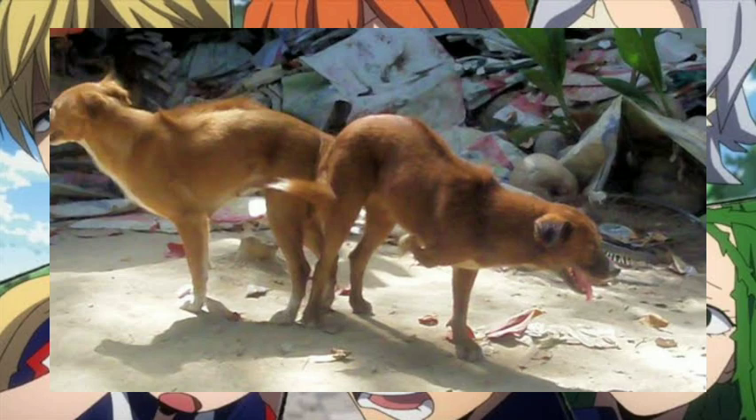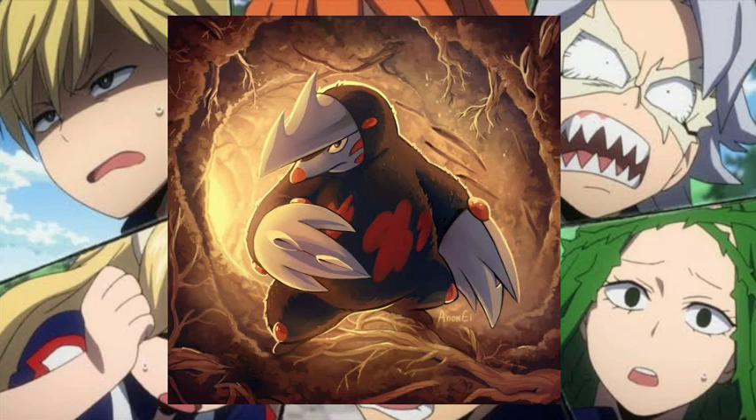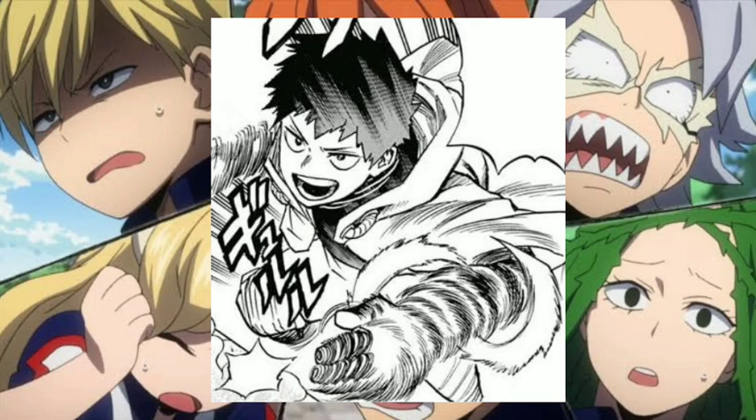Up next, also from Class 1B, is Sen Kybara. Sen Kybara is like a human excavrill with his quirk called Gyrate. He could rotate any part of his body into a drill. When turning his arms into drills, it enhances his hand-to-hand combat ability. Sen also pairs his quirk with equipment on his costume called drill gloves, which increases his offensive capabilities.